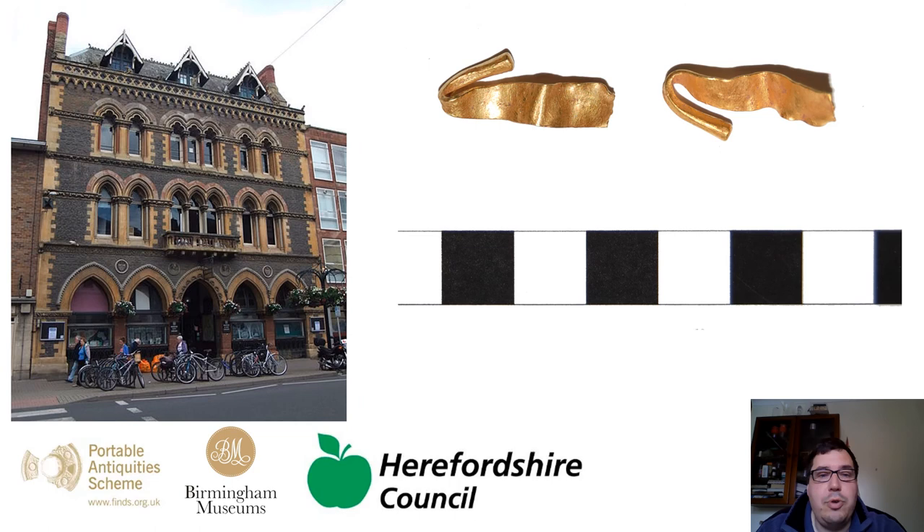We think probably the fragment from Herefordshire dates from around about the same time. So hopefully you now know a little bit more about this very small fragment of gold and what it actually means in context for its Bronze Age history. When lockdown is finished — and it will finish — please do visit your local museum, and if you can get to Hereford Museum and Art Gallery, please come and see us there. We'd love to welcome you and show you our collections.